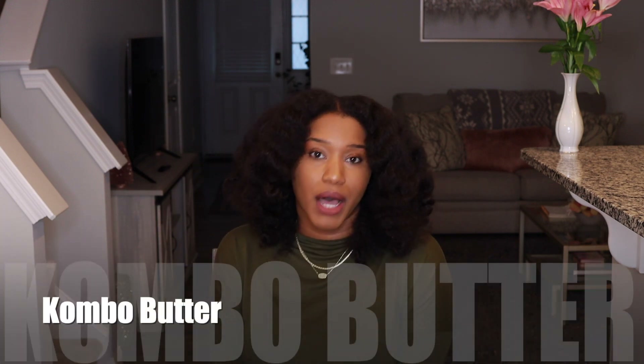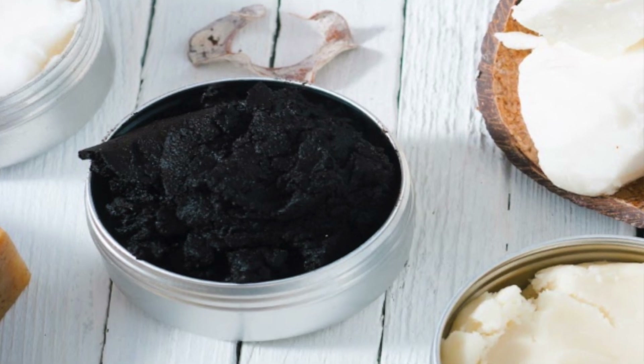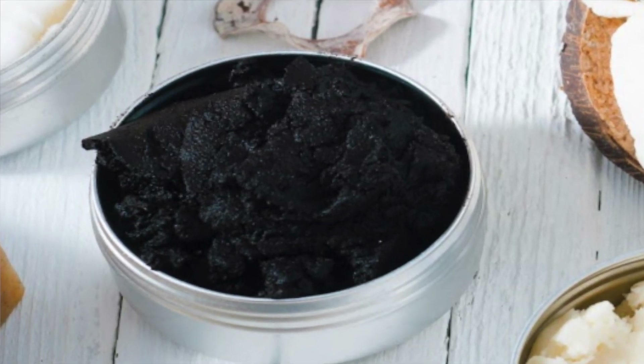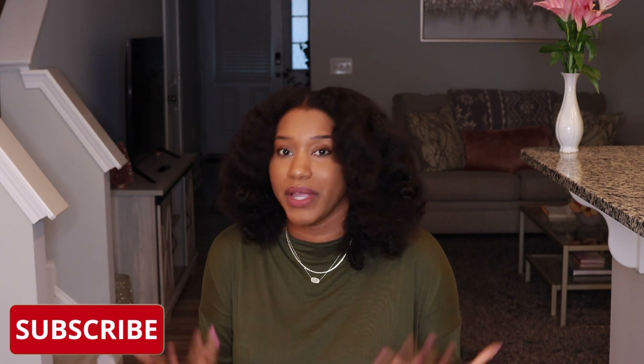The first one I want to talk about is called kombu butter. This is a really interesting butter — to me it's like a butter and oil mixed together, like a semi-solid butter. It comes from West Africa. What makes this butter so interesting is that it is known for relieving aches and joint pain, but it's also great for the hair as well.